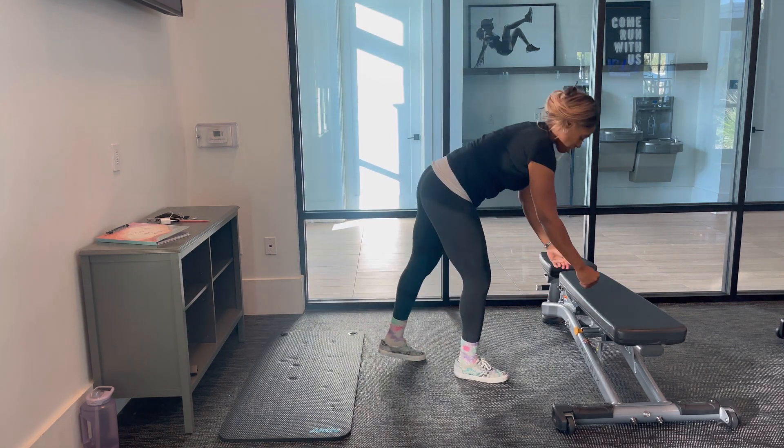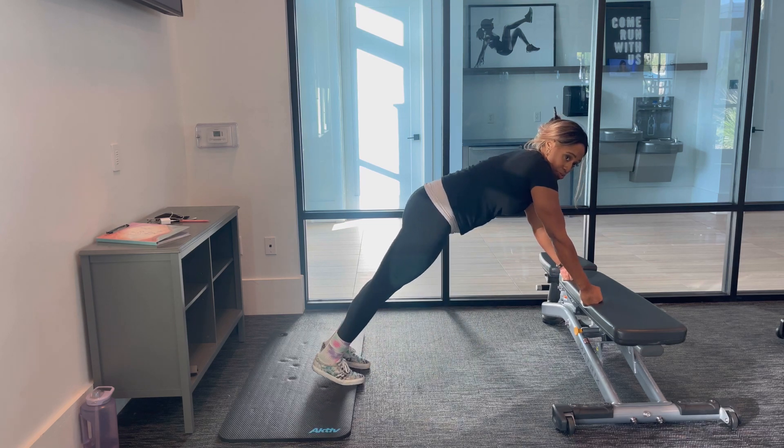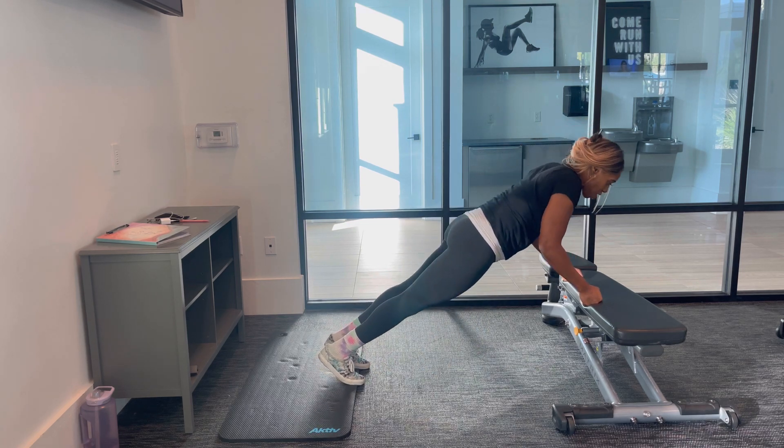So the step up from that is going to be the bench. My wrists are a little mad at me, so I'm going to have fists. From here, drop the booty in, keep the elbows close.